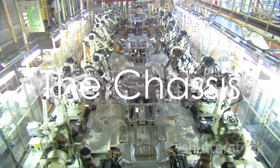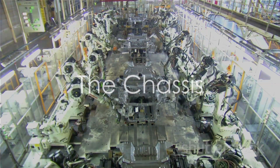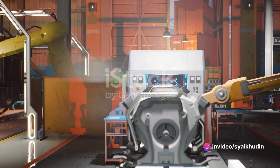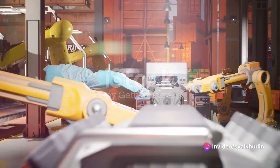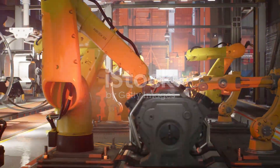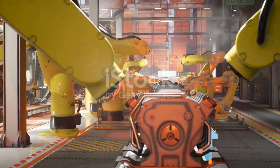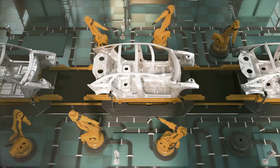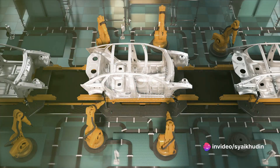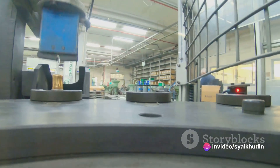Next comes the birth of the truck's skeleton: the chassis. This strong, sturdy frame is made from high-grade steel, forged in the fiery depths of immense furnaces. Robotic arms, with precision that would put a surgeon to shame, cut and weld the steel into the desired shape. From there, the chassis embarks on a journey along endless conveyor belts, where it starts to take on the semblance of a truck.